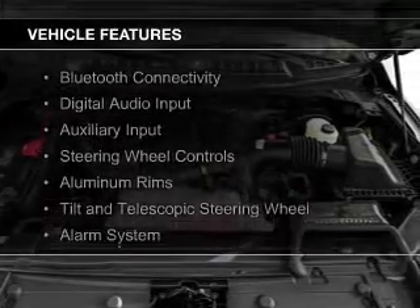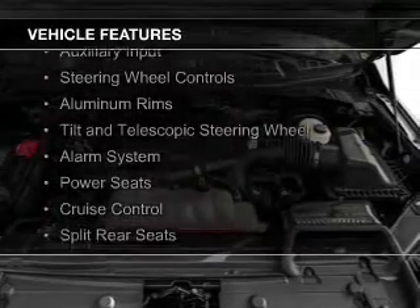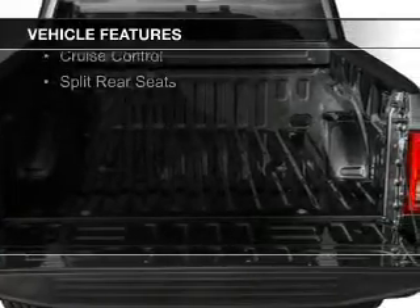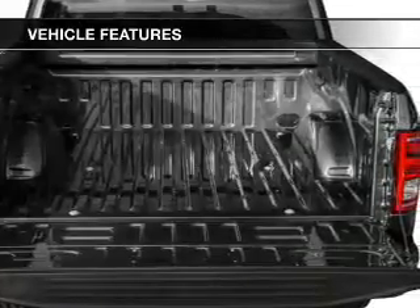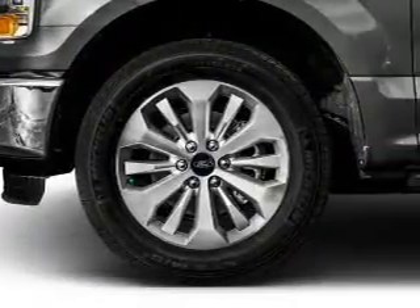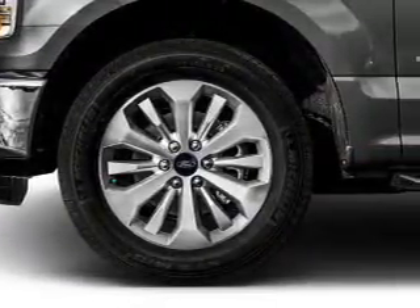The features include Bluetooth connectivity, digital audio input and auxiliary input, steering wheel controls, aluminum rims, a tilt and telescopic steering wheel, an alarm system, power seats, cruise control, and split rear seats.